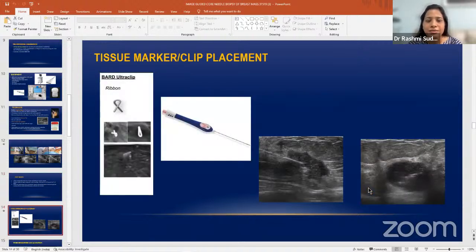The next procedure is tissue marker placement or clip placement. We place an ultraclip — a ribbon shape — which is inserted inside a pen-like needle. Once you identify the mass, introduce the needle in the center of the mass, then press the push button so the clip detaches from the needle tip and remains there. This is very useful for patients going for neoadjuvant chemotherapy — newly diagnosed cases of breast cancer who want breast conservative surgery or minimal surgery.